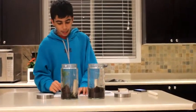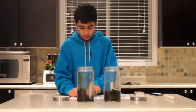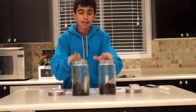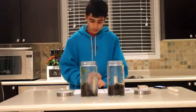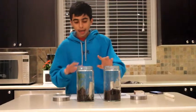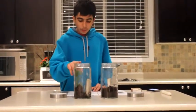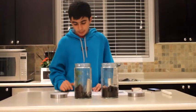After gathering all your materials, you're going to place two wide mouth jars which are the same size side by side on a table top or flat surface. In one jar, place a regular wax candle. In the other jar, place another candle but also place your plant as well.